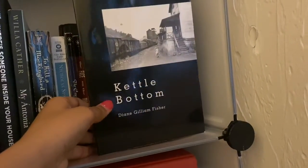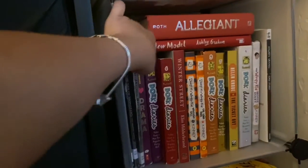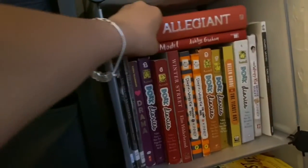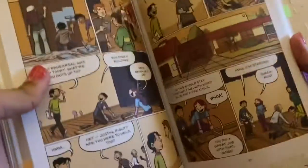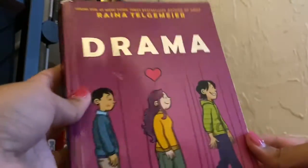On this shelf I again organized by color. Here are three graphic novels — the Percy Jackson and the Lightning Thief graphic novel series. I have the third book in the Divergent trilogy. I also have A New Model by Ashley Graham, which is an autobiography I love so much. Here are some purple books: Drama by Raina Telgemeier, which is a graphic novel with some LGBTQ representation — I love it.